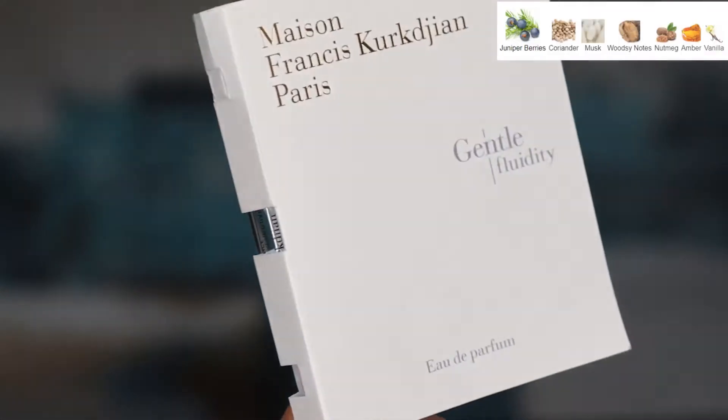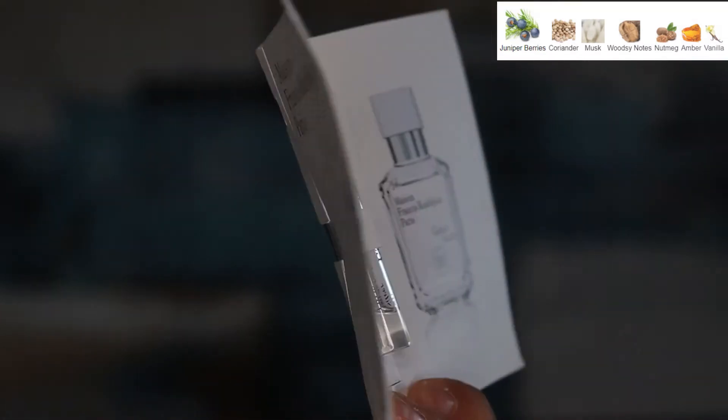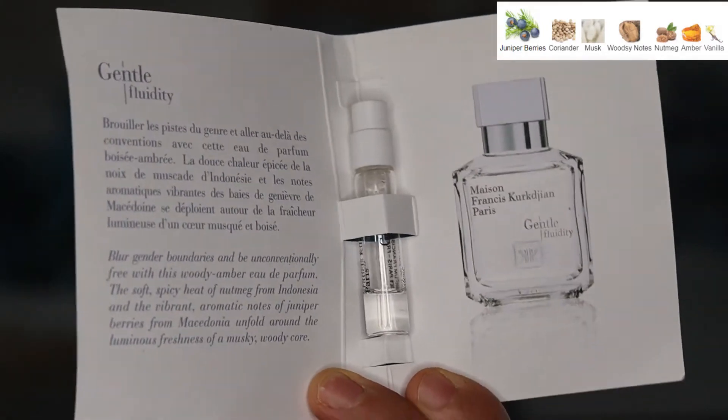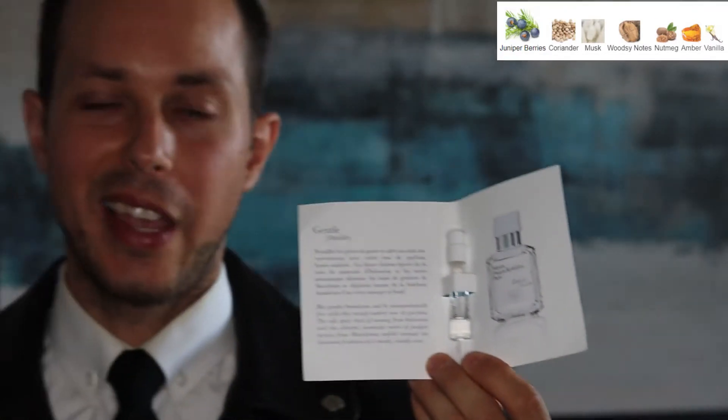My name is Marcus and this is a review on Maison Francis Kurkdjian's Gentle Fluidity Silver. This is a 2019 release, classified as an aromatic spicy by Francis Kurkdjian. It's an eau de parfum concentration, and it was simultaneously released along with Gentle Fluidity Gold.